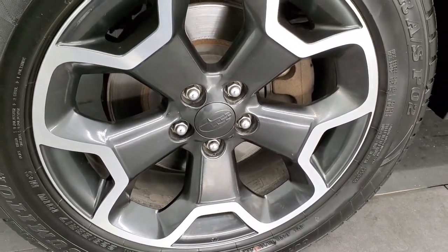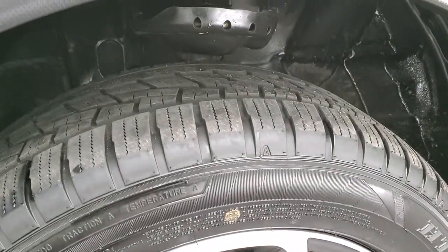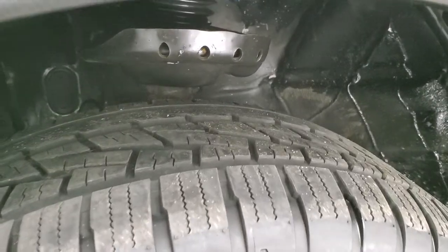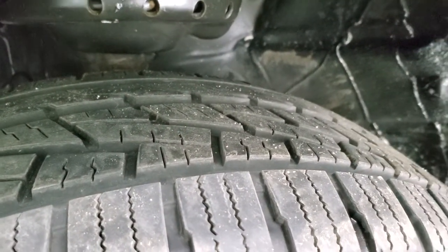It comes with these 17-inch painted and polished aluminum rims and it has Sumitomo HTRAS PO2 225/55R17 tires. These tires look like they have probably about 60 to 70% of the tread left on them, so a really good amount of tread left on those tires.